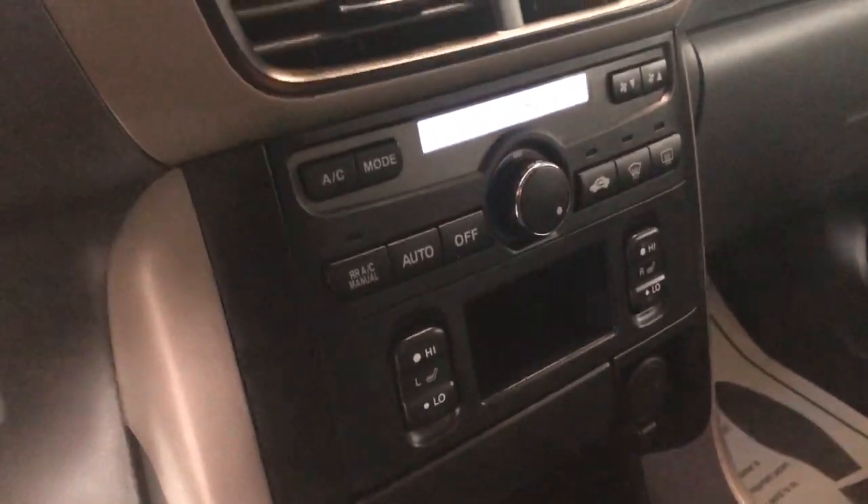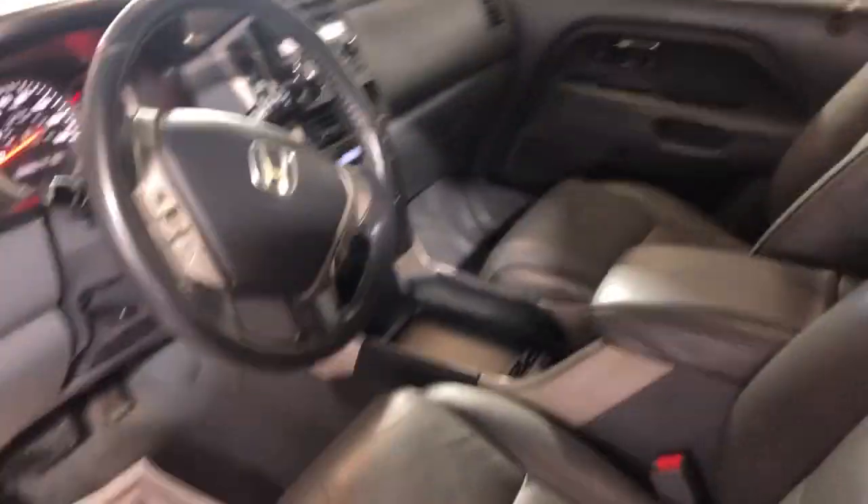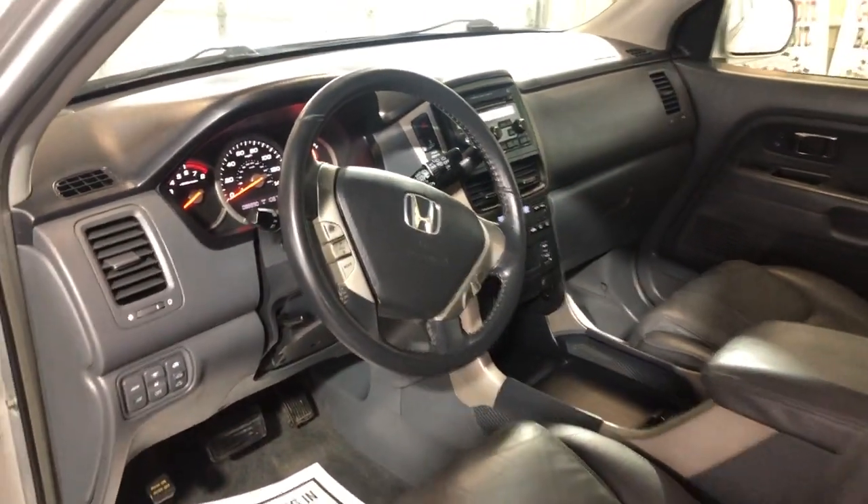Automatic transmission, automatic climate control. It's got extra keys, your manuals in the glove box, no odors, non-smoking, clean headliner, and it's got a sunroof. Runs nice.